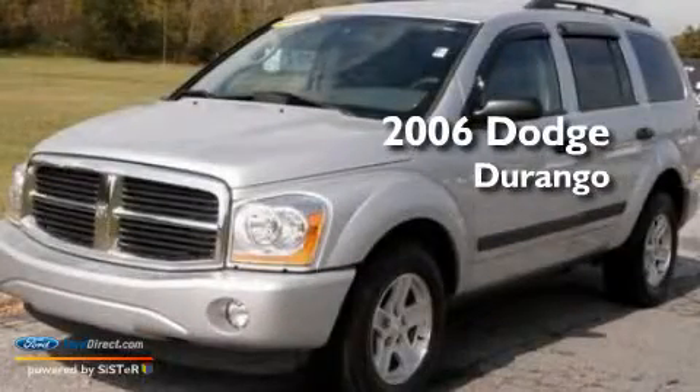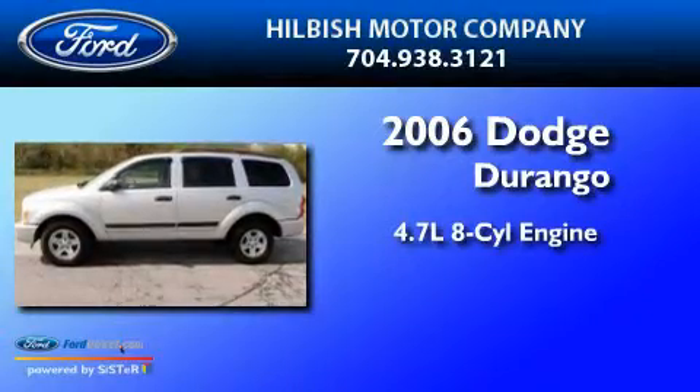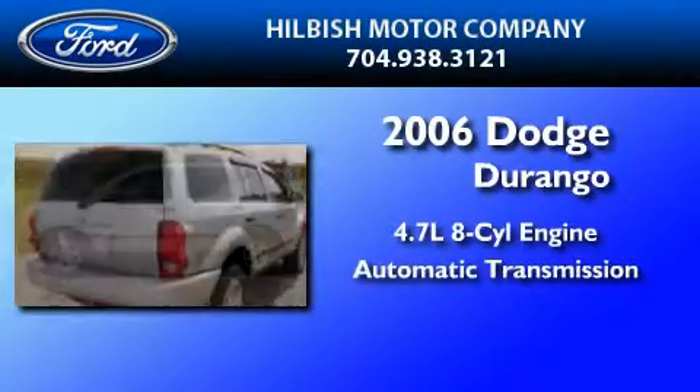This is a 2006 Dodge Durango. It features a 4.7-liter 8-cylinder engine and an automatic transmission.